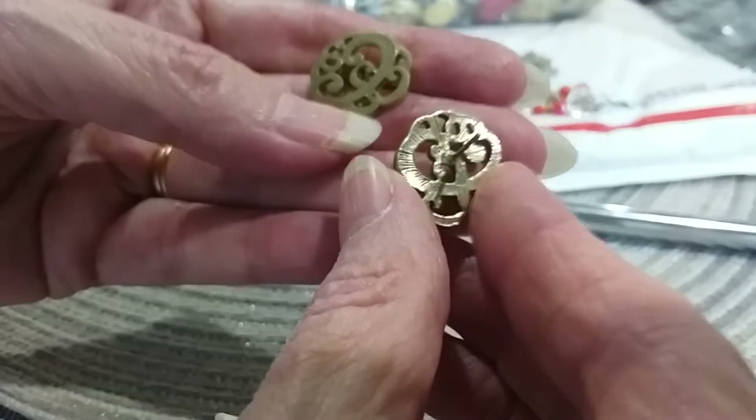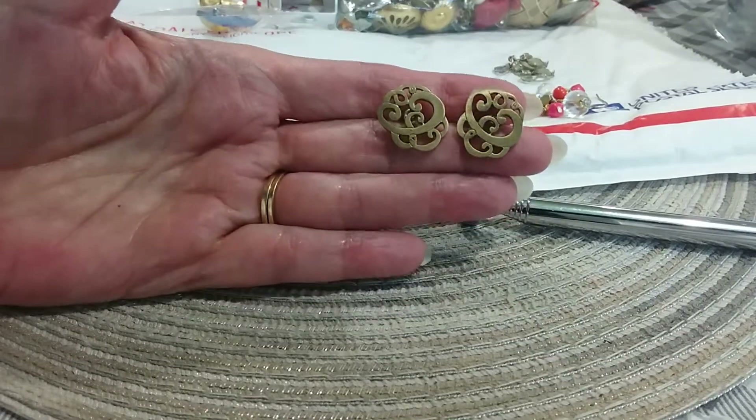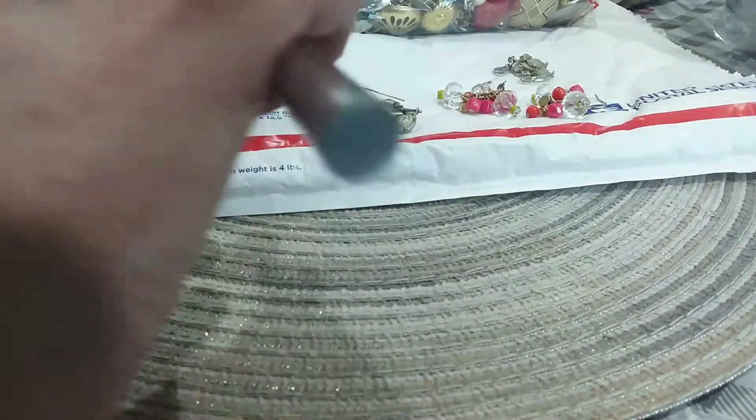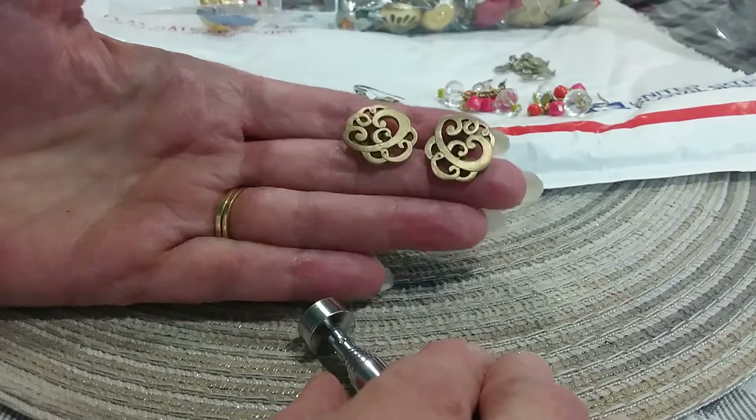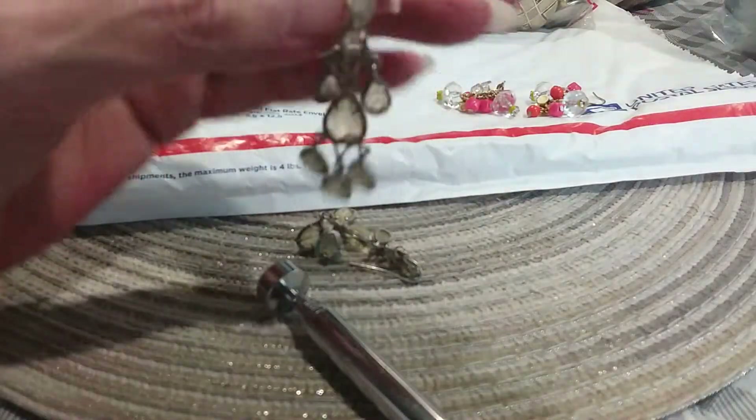Here is another pair of earrings - here's the backs. I believe they go this way - swirls, gold tone, very nice material. That is not magnetic either. It doesn't mean it's silver or gold, but it raises the question - what is it? Brass? Something that's not magnetic.